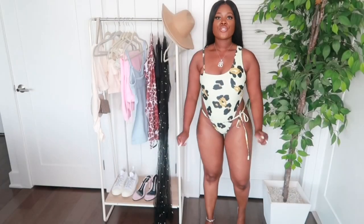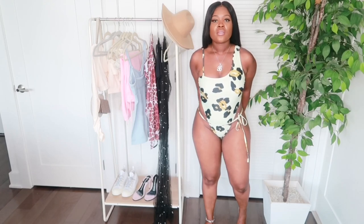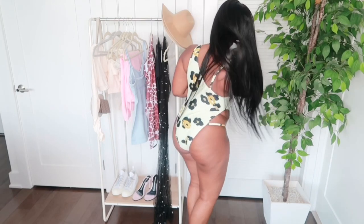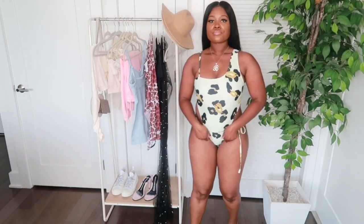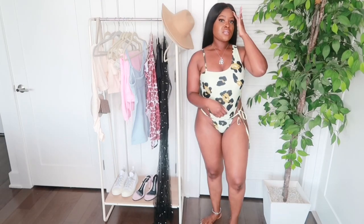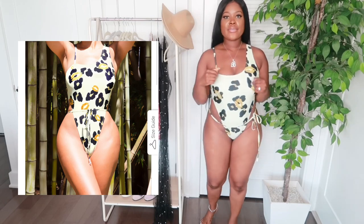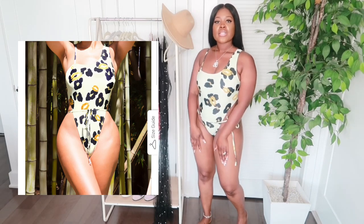The next bathing suit is super cute — this is a one-piece, but it has a little cutout type of vibe going on and a little string that you can tie. I think the color and the design are really cute. This is also a size medium. All of the bathing suits I purchased from that collection are a size medium.